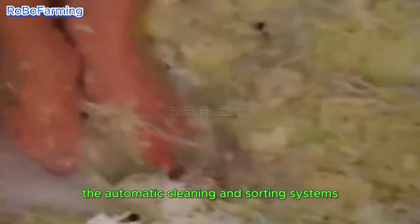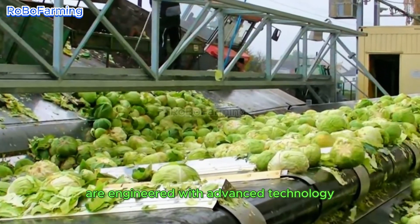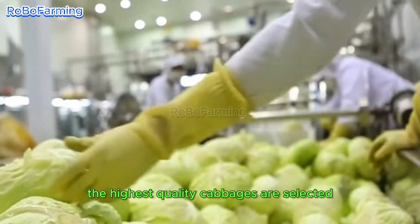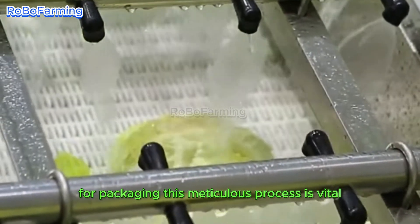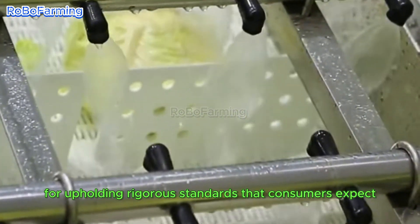The automatic cleaning and sorting systems are engineered with advanced technology to ensure that only the highest quality cabbages are selected for packaging. This meticulous process is vital for upholding rigorous standards that consumers expect.